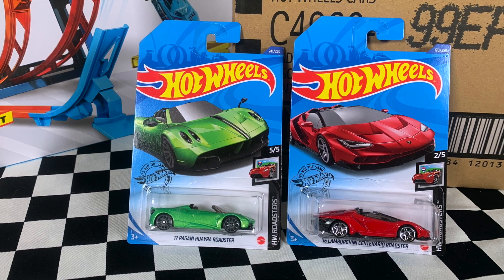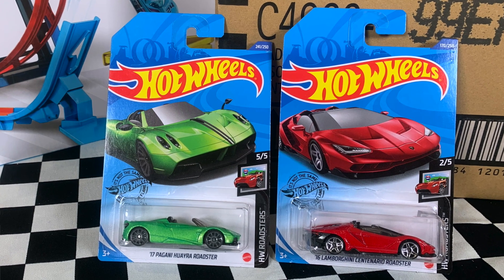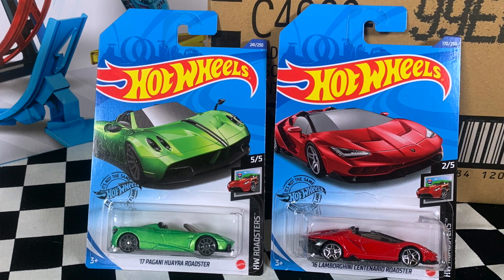Hey everyone, it's Chris here from the Hot Wheels Garage, and today we're checking out the two Hot Wheels Roadsters from the 2020 P case, so let's get straight into it.